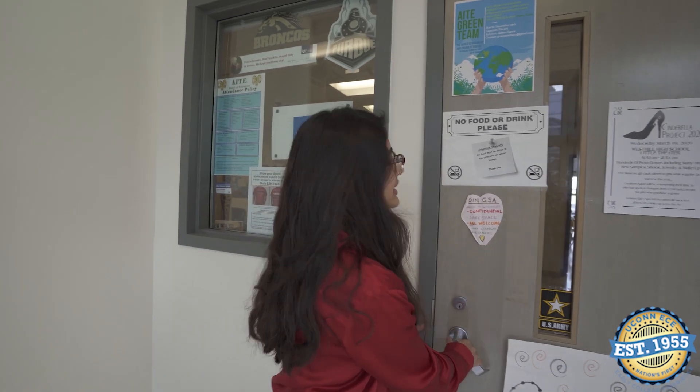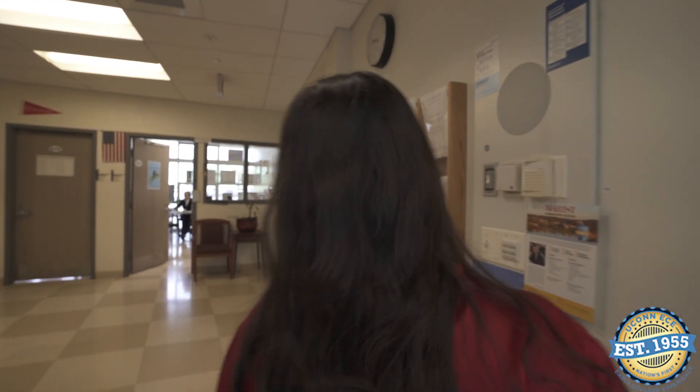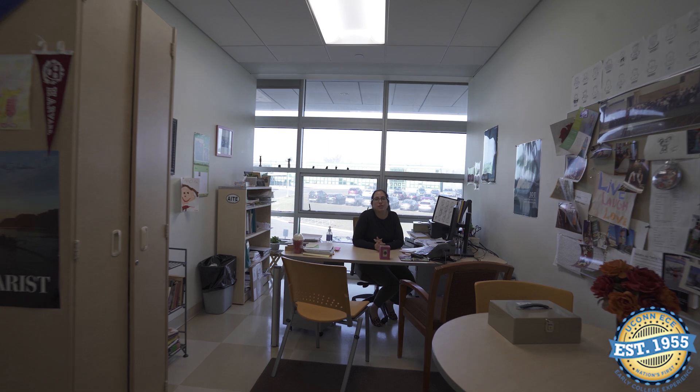This is the guidance suite, and inside we can find a guidance counselor who'll give us information about EC courses. Is it all right if I ask you a couple questions about UConn EC? Sure! How many EC courses do you think AITE offers? I think we have about nine to ten classes that we offer here at the school, and they cover a variety of subjects.